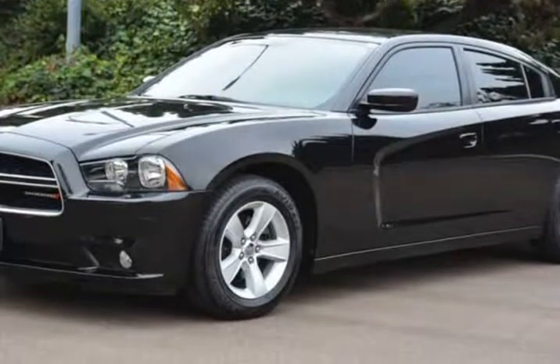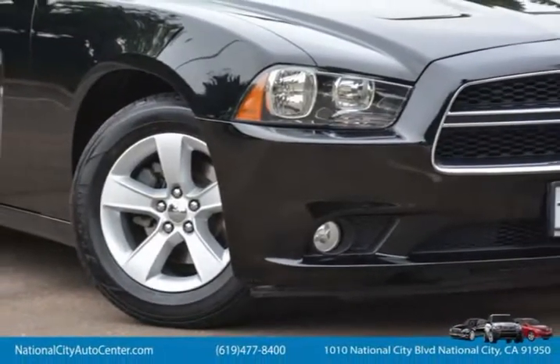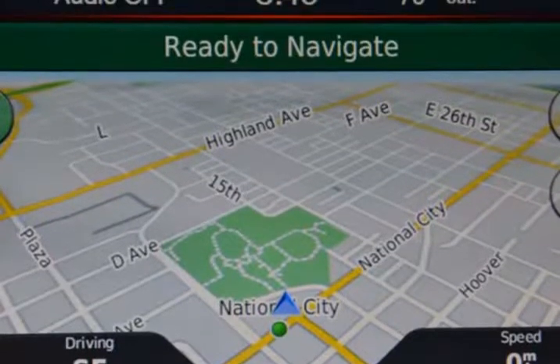Inside our SXT's noise-dampened cabin you will experience luxury with premium leather heated seats, 8-way power front seating, and ambient lighting, while noise-dampening features keep the interior quiet.